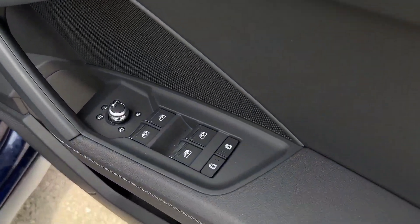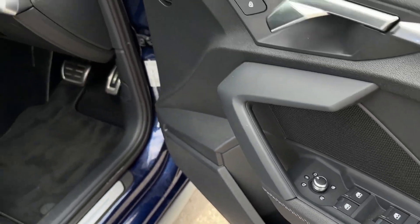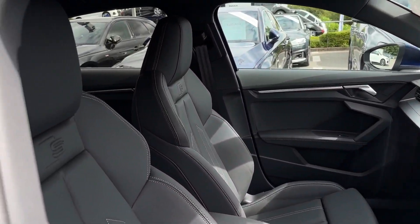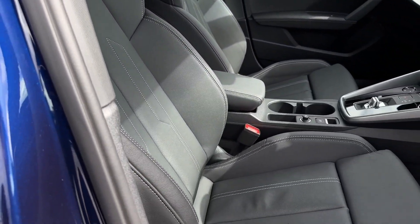On the driver's door card you'll find the electric windows and the electrically adjustable door mirror controls. Inside you've got some fantastic styling with a gloss black detail on the S-Line steering wheel, as well as manually adjustable front seating.